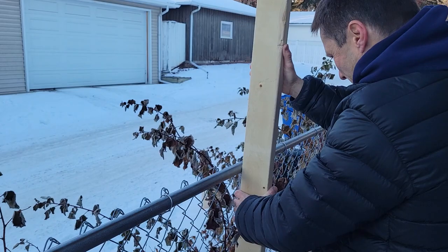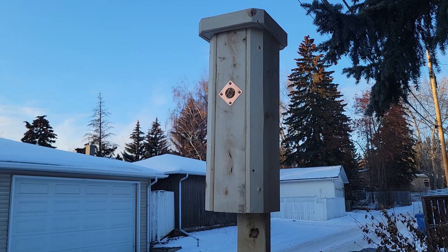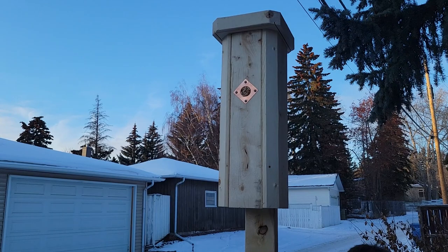And that is on. That is good enough for the birds. That's it.